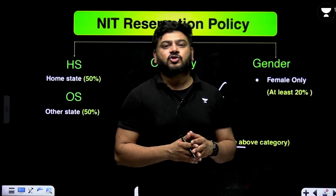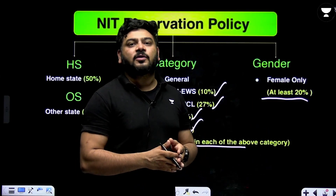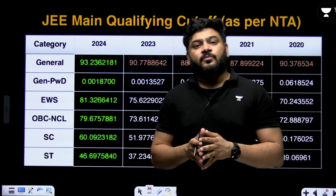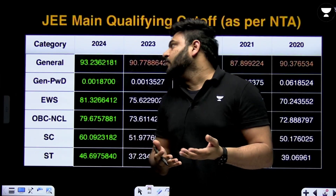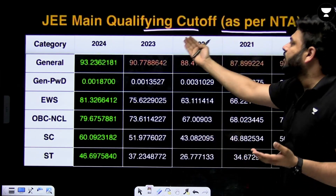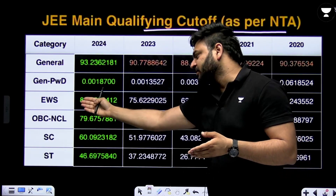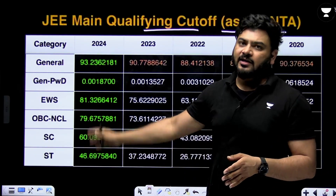Every college must mandatorily have at least 20 percent female quota as female reservation. Then we have the cutoff versus branches options. These are the JEE Main qualifying cutoffs as per NTA for 2020, 2021, 2022, and 2023 for General, PWD, EWS, OBC-NCL, and SC/ST — given individually for each category.